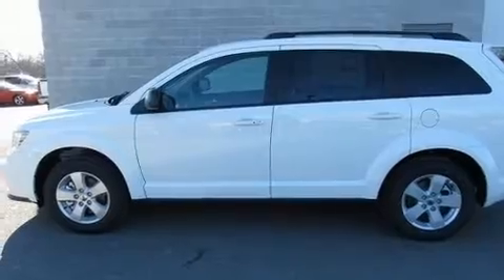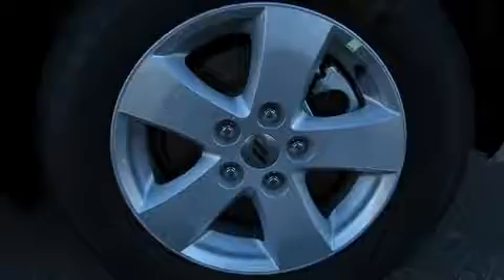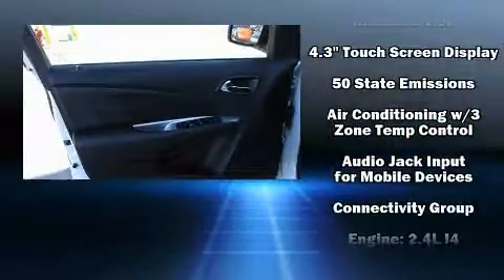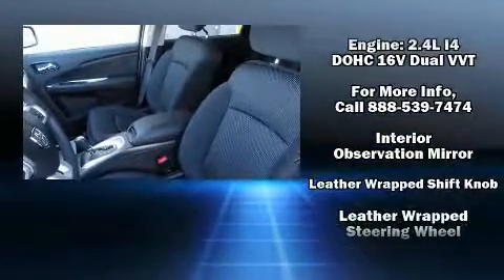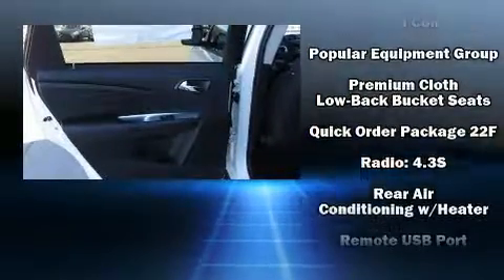Premium sound from six speakers provides you and your passengers a sensational audio experience. Dodge also prioritized safety and security with features such as dual front impact airbags with occupant sensing, and head curtain airbags.